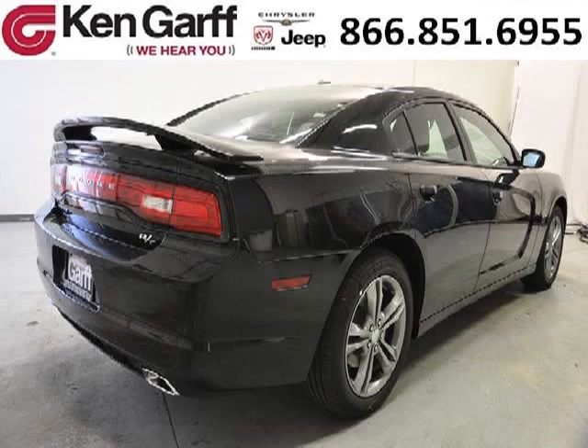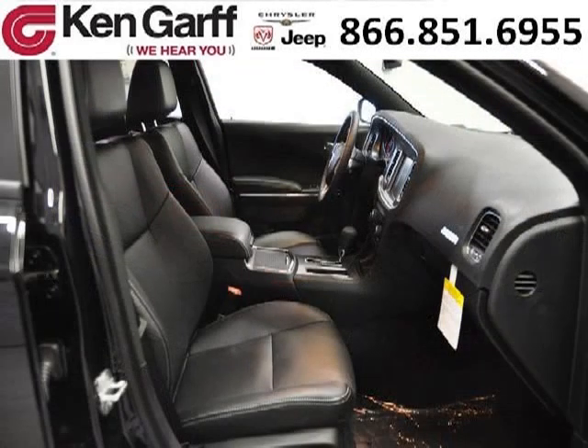The airbags and Dolby Stereo only make it more attractive. Low miles means it's fresh and ready to get out there. Come in today and take a look for yourself.